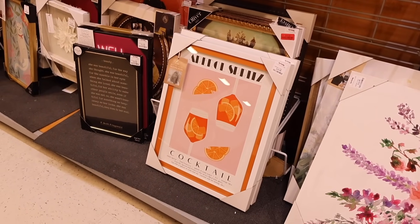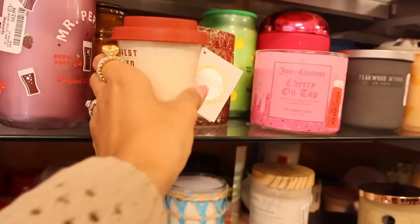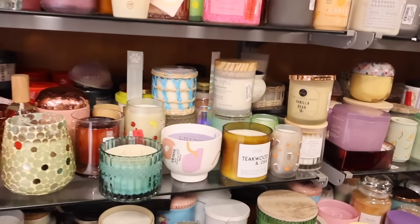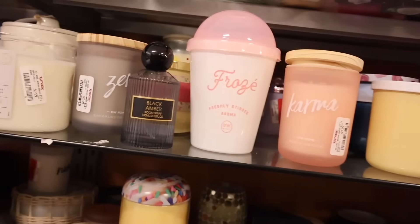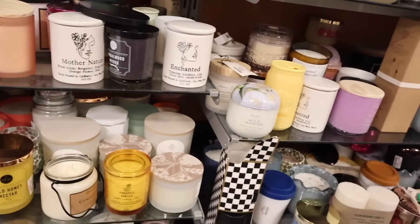On the other side they have a bunch of candles. There's a harvest spiced cider for $7 - perfect for fall. I'm looking for spring and summer scents - always look out for boba tea ones. At Five Below you can find dupes for only $5. There's a Frozen candle - 'freshly stirred aroma' - the full size is only $13. Let me smell it for you - it smells just like it and it's a one-wick candle! The harvest spiced cider actually smells like coconuts, which is odd. There are also 'Enchanted' for $9 and 'Mother Nature' candles.